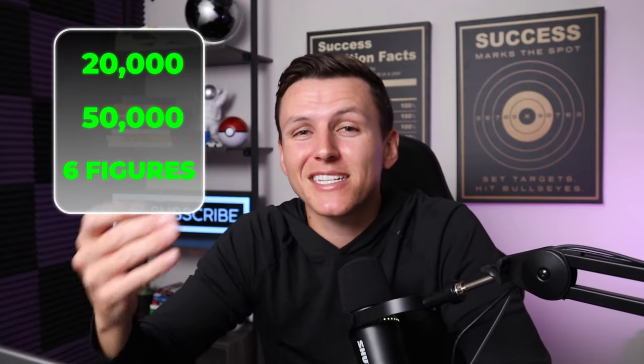People posting $20K profit per month, $50,000, up to six figures. Is this actually real? So I had to try it myself.